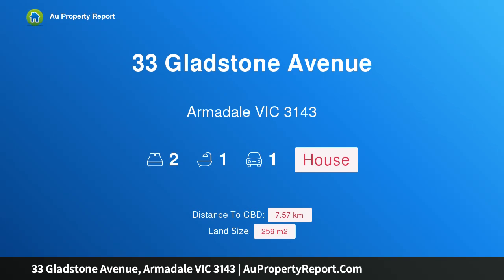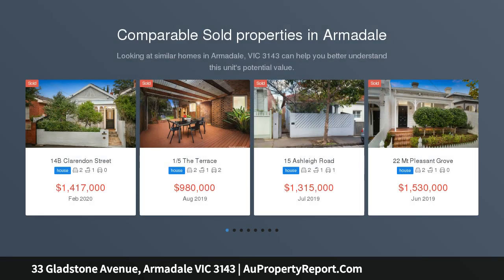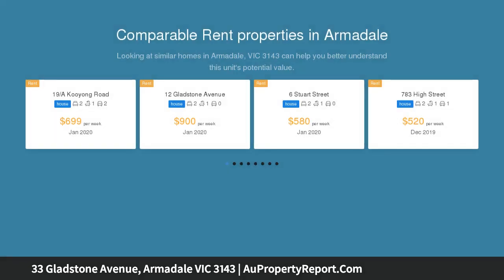Welcome to 33 Gladstone Avenue, Armadale, Victoria 3143 — a Victorian beauty of great space and scope. Pretty as a picture, this freestanding Victorian combines supremely comfortable interiors, deep cottage gardens, and the promise of further improvement.